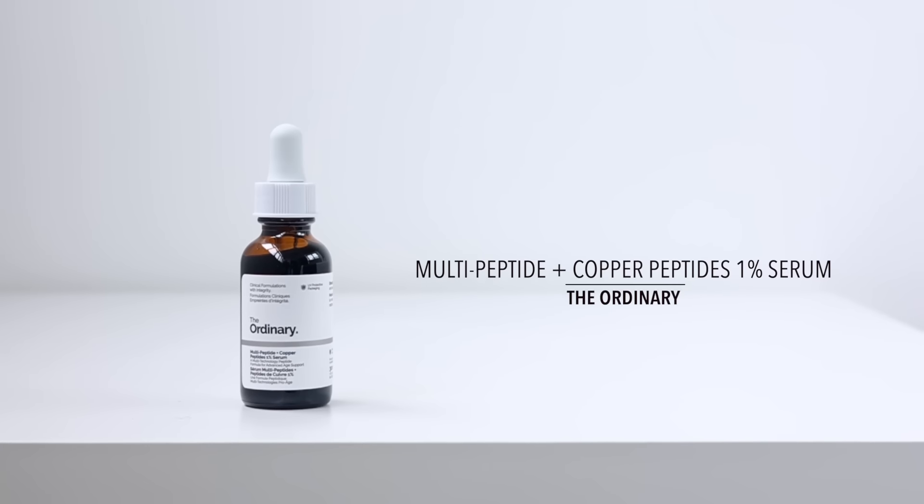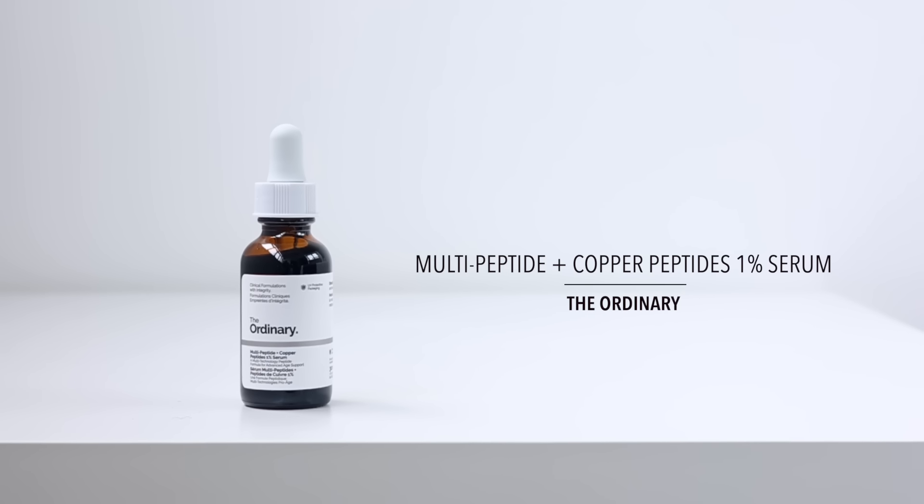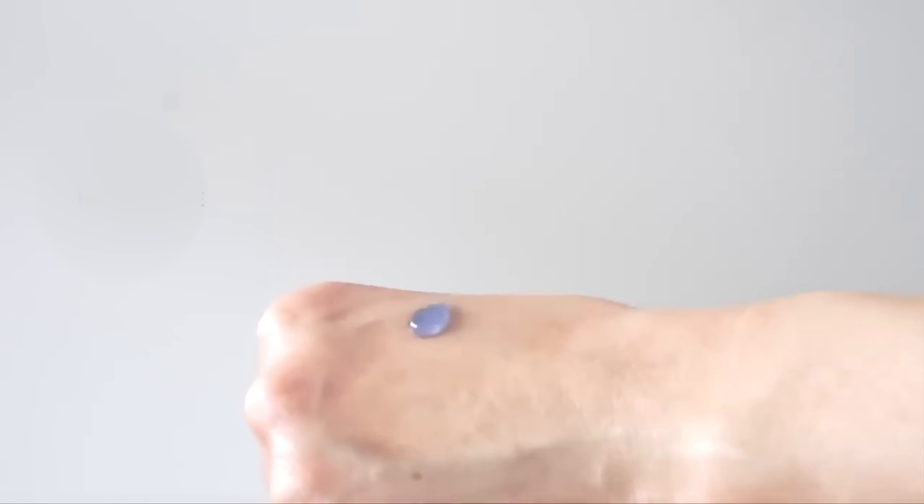Hands down, one of my favorite formulas that contain Matrixyl is from The Ordinary — what will always be the Buffet to me — the multi-peptide serum plus the copper peptides 1%. I even prefer this to their formula with Matrixyl in the name. Deciem just does peptides exceptionally well, and especially if you're looking for an option and you don't want to spend that much money. Peptide serums tend to be really expensive. This is an all-rounder; it does it all.